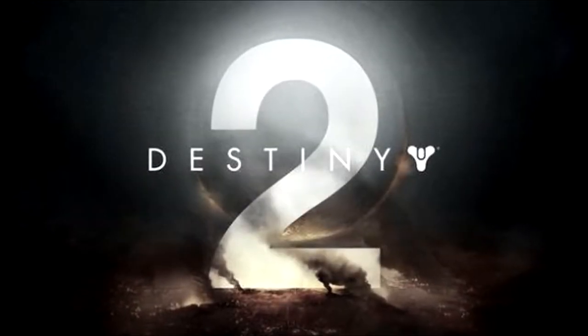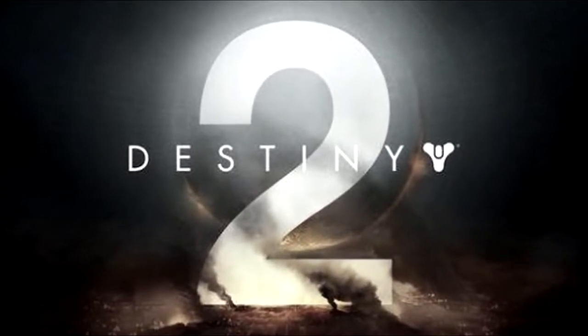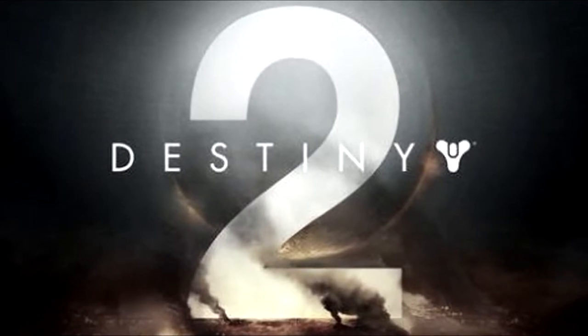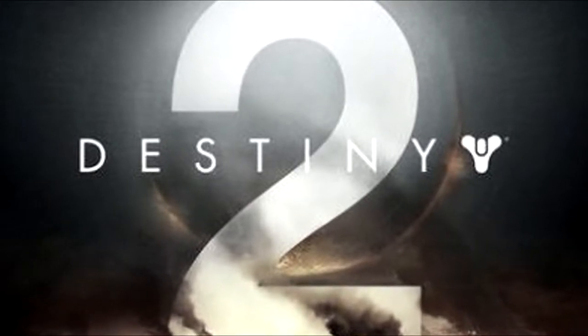Hello everybody. Bungie is trying to reel new guardians and veteran players in by adding a whole bunch of lit items and gadgets that you can obtain by pre-ordering Destiny 2. They have the new exotic Cold Heart and Destiny 2 themed fidget spinners already available. Link to more information on those in the description.